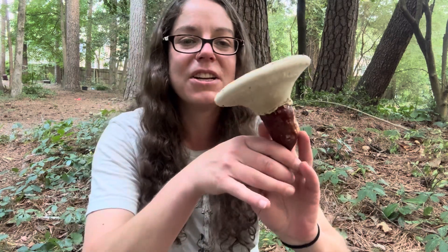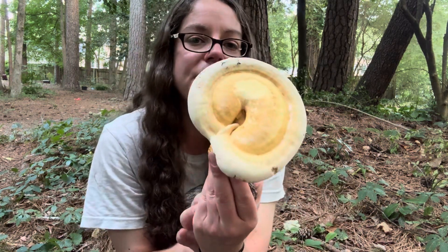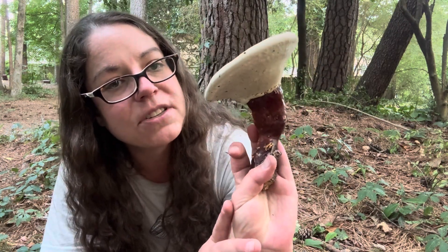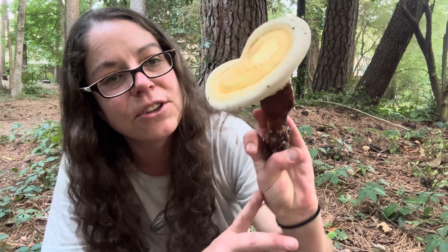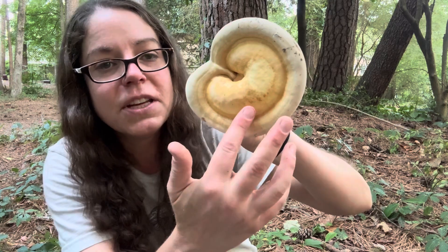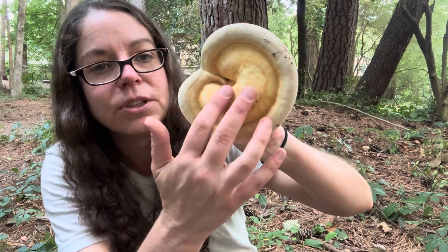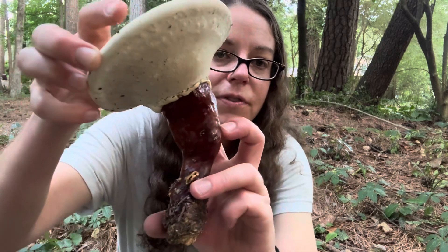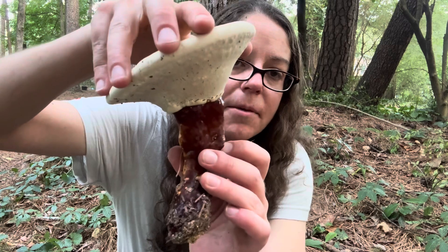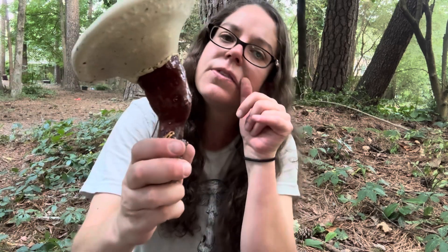My hands smell horrible, but I want to talk about one additional mushroom that I just love to find. This is the golden reishi mushroom, Ganoderma curtisii. It is a native species in North Carolina and is called the golden reishi because when it's mature it has this very pleasing light golden color. You also have a classic varnished reddish-brown stem, and that is really distinctive for different reishi mushrooms — that's the Ganoderma genus.